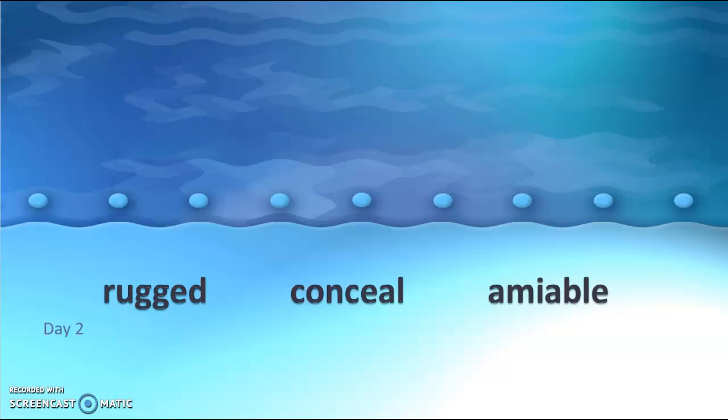Alright boys and girls, we are here on day two of our vocabulary. This is week 15 in vocab. The words that we were introduced to yesterday that we are going to apply and think about again today are rugged, conceal, and amiable.